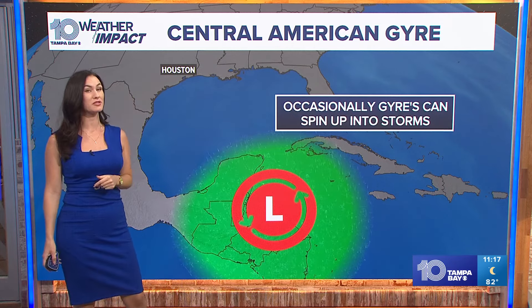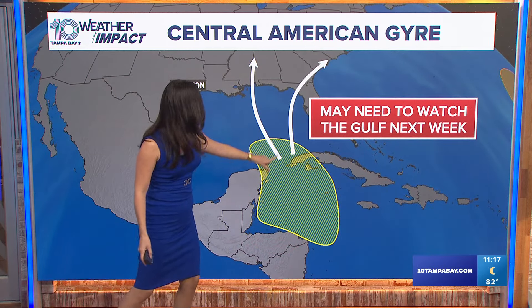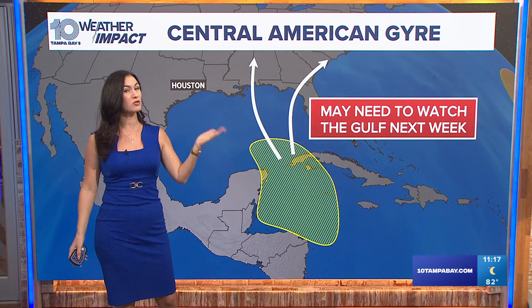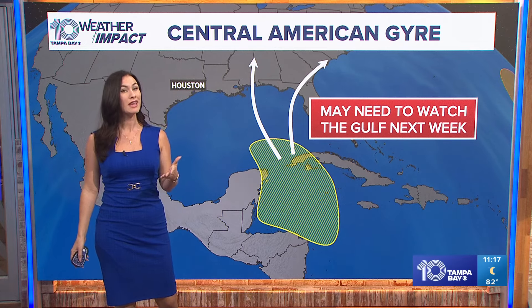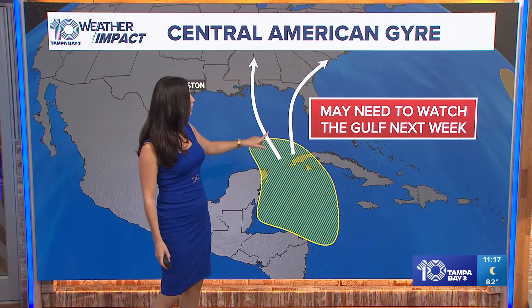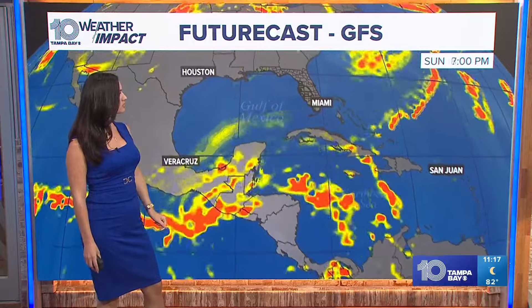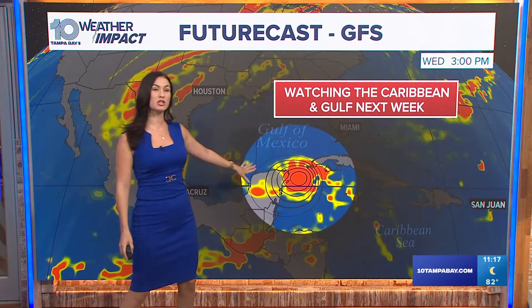So we're going to keep a watch on this area because this is where tropical systems like to form this time of the year. Right now the National Hurricane Center does have that area highlighted with a 30% chance of formation, and although that's a low probability, it's enough for us to talk about, especially when it's that close to home. So we do want to watch that area in the Western Caribbean as we move into this week.